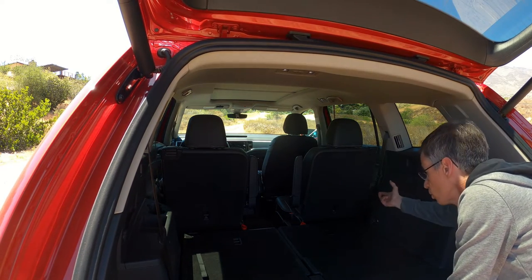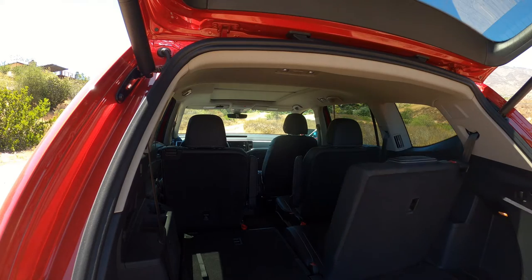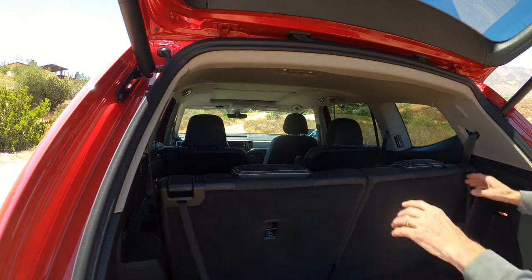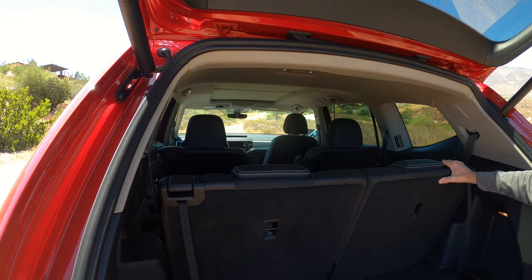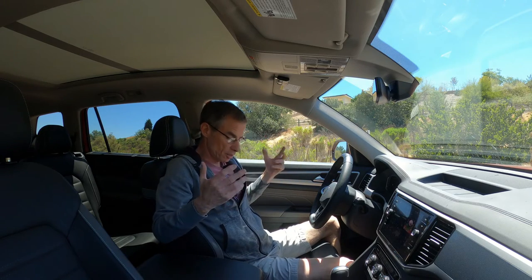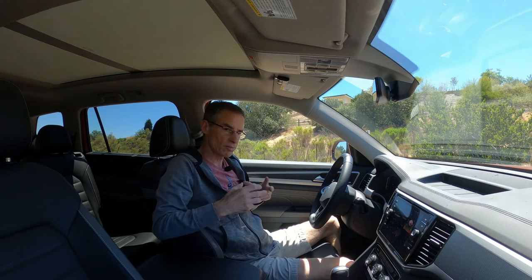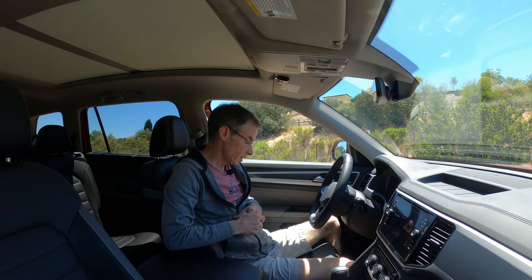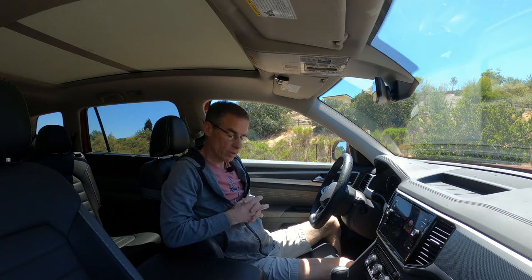Putting it back together is straightforward — they give you a little pull tab, you simply pull it, it unlocks, and make sure they're locked in place. It's been very well thought out. Versus some of its competition, the VW is somewhat stark inside — it's not really the most luxurious place, despite this being one level off the very top Atlas you can buy.